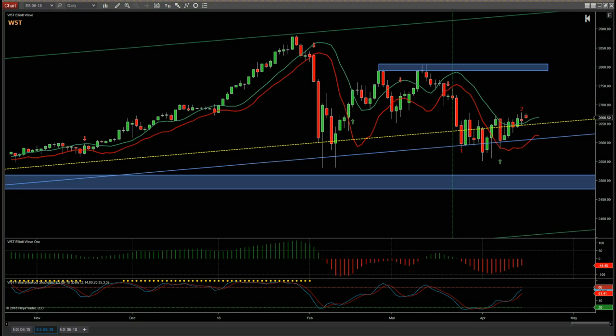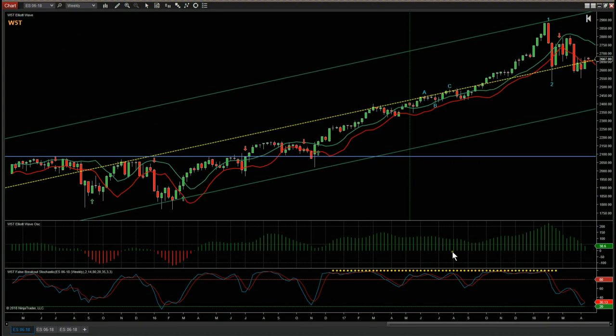Hi, support from way5trade.com. Today is Monday the 16th of April. This is my quick weekly look at the S&P e-mini futures. Let's just go back to remind ourselves how the trend channel looks on the weekly.